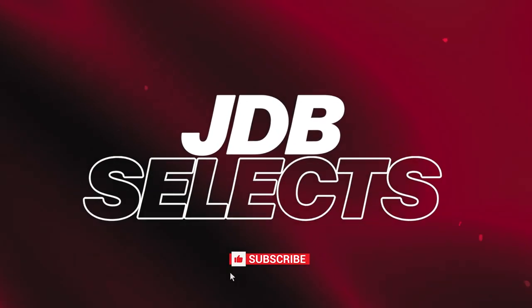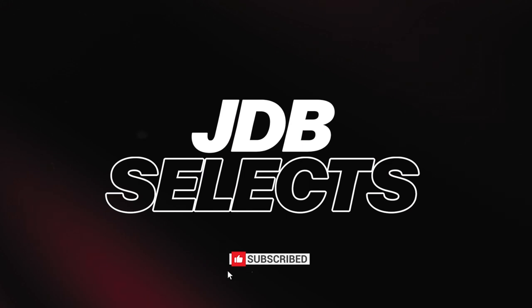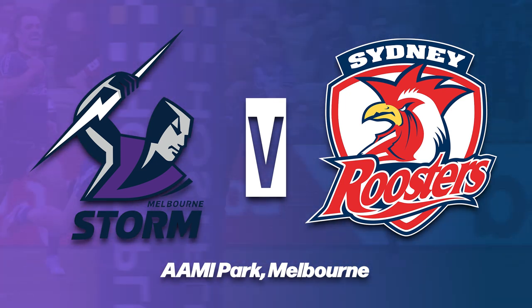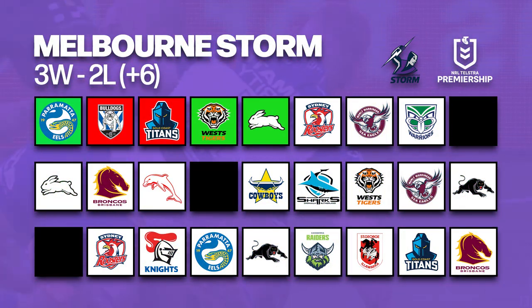Hey guys, what's good, hope you're doing well. Welcome back to JDB Selects, coming at you live and direct on Teams List Tuesday with another match breakdown, kicking things off first with the Melbourne Storm taking on the Sydney Roosters on Thursday night at AAMI Park in Melbourne.